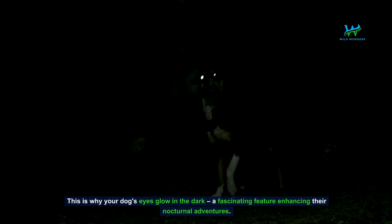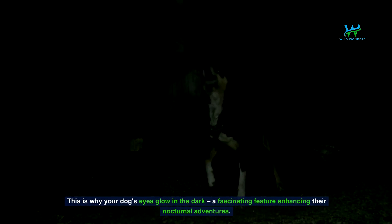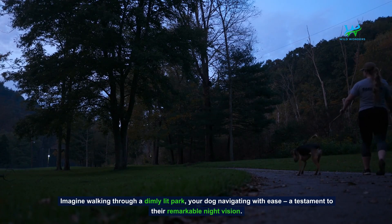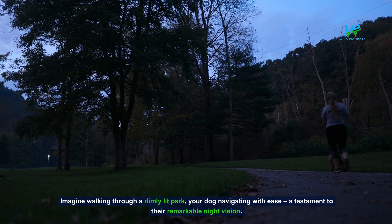This is why your dog's eyes glow in the dark — a fascinating feature enhancing their nocturnal adventures. Imagine walking through a dimly lit park, your dog navigating with ease, a testament to their remarkable night vision.